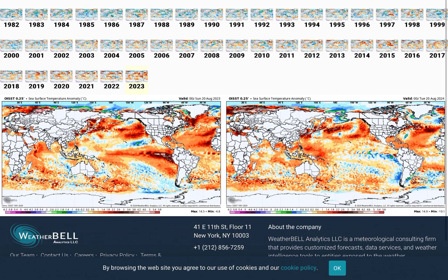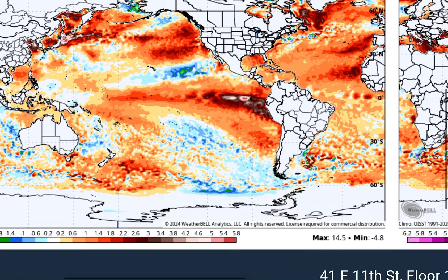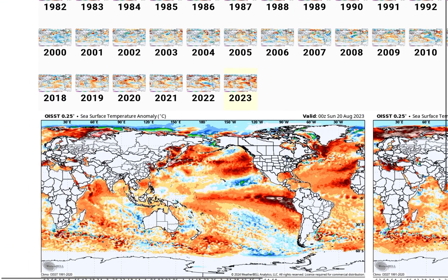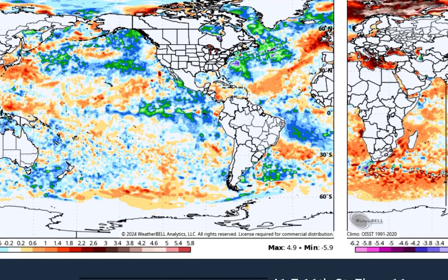If we look at the sea surface temperatures — and this is actually interesting — this is last year's sea surface temperatures. You can see how warm it is, especially really globally. There was a ton of very warm sea surface temperatures and a really strong El Niño as well. This is going to be completely different from last winter, so forget about last winter. This winter is going to be very, very different.